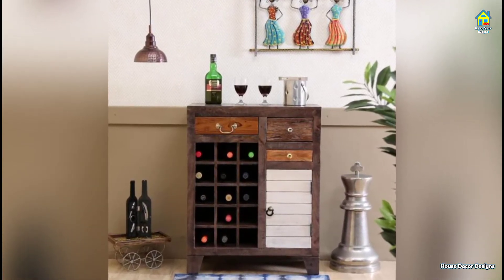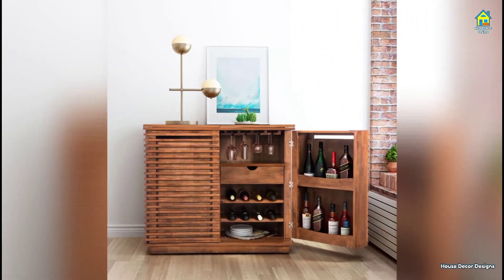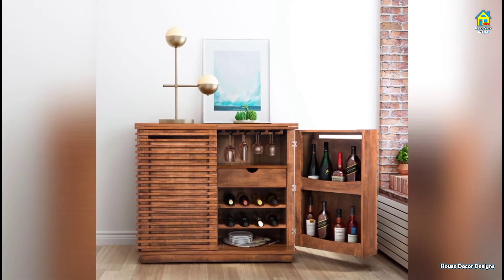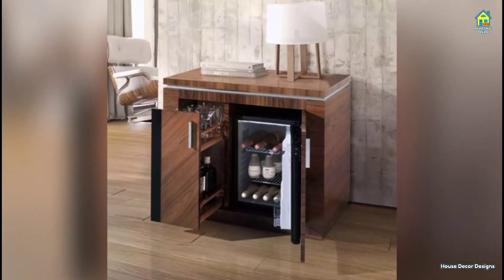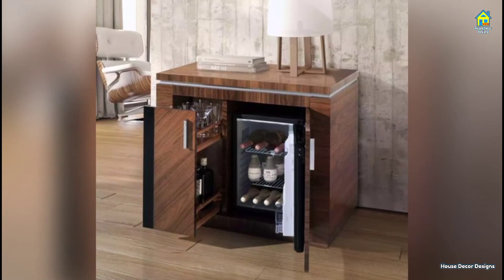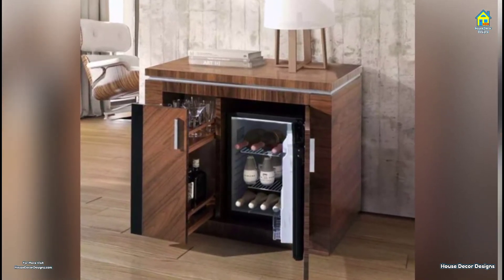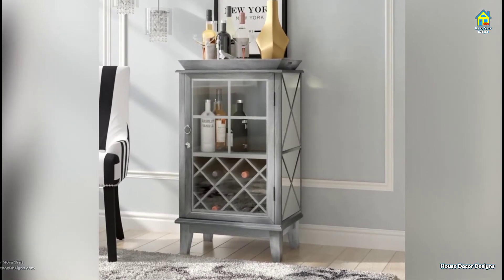Building a house bar is a fantasy project of countless homeowners, but essential maintenance and repair projects usually bump it from the queue. It is time to make that dream a reality. Whether you would like a complete bar in the cellar, a standing bar by the cooking area, or even merely an enjoyable space outside, every single house bar begins with a scheme. Choose the location and check out this collection of outstanding home bar ideas.